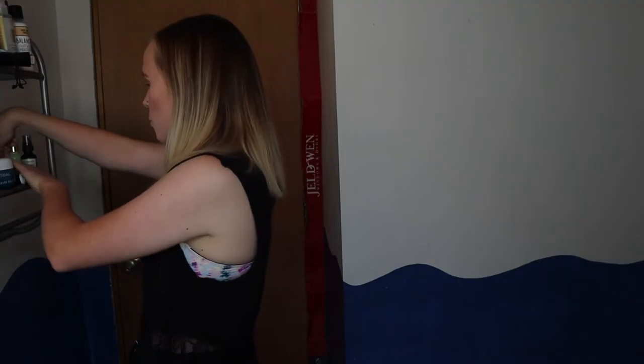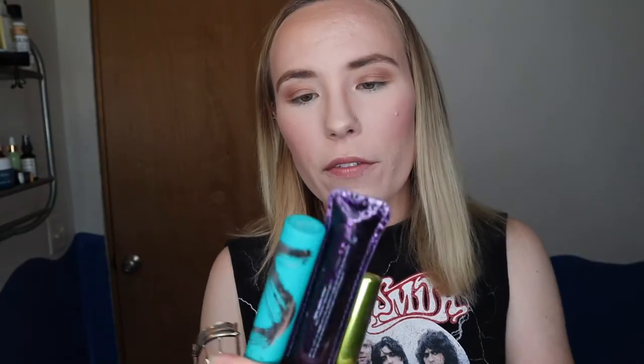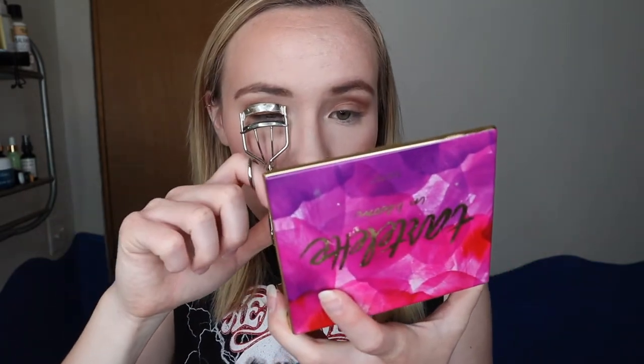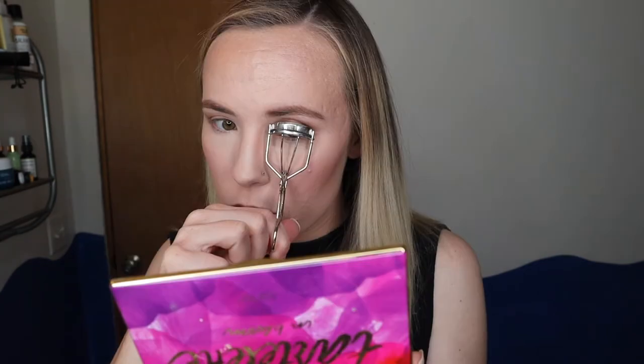I used to only be an eyeliner person and never used eyeshadow, but I've kind of changed and stopped wearing eyeliner, just wearing mascara now. These are my favorite mascaras right now: the Thrive Cosmetics Liquid Lash Extension, Tarte Lights Camera Lashes, and Urban Decay Lash Freak — which was sent to me complimentary for testing. I also use my two-dollar e.l.f. Cosmetics lash curler.